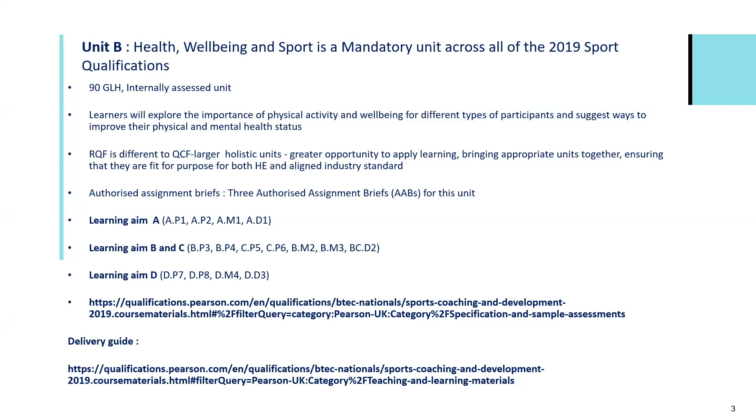Some of you may already be delivering this unit, some may have delivered it previously, and indeed some of you may be looking to start the course and deliver this unit in your next term, semester, or next academic year. We'll explore some resources and hopefully provide support for remote or face-to-face teaching. Just a little bit of information around this unit — it's a mandatory unit across the suite of the 2019 sport qualifications.